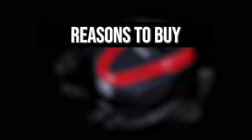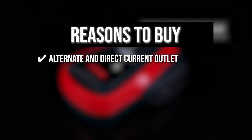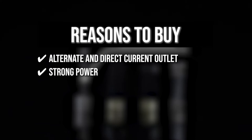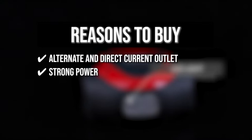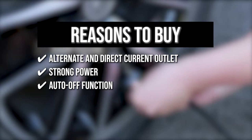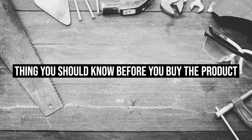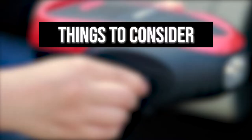The team recommends this purchase based on the following. Alternate and Direct Current Outlet: the AC and DC outlets of this device have a 110 to 120-volt wall plug that you can use with a variety of outlets. Strong Power: you can inflate P195/65 R15 car tires from 0 to 35 pounds per inch in under 4 minutes, with power that can go up to 150 pounds per inch. Auto-Off Function: after the preset pressure is reached, this tire pump will shut off automatically to prevent over-inflating. Three Additional Adapters: you can use this item to inflate bicycles, inflatable boats, pools, and floaties. The thing you should know before you buy the product is the power wire is quite short.